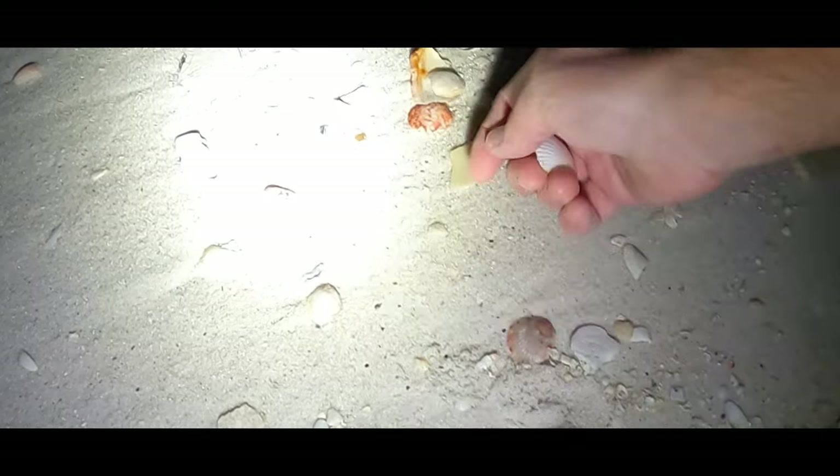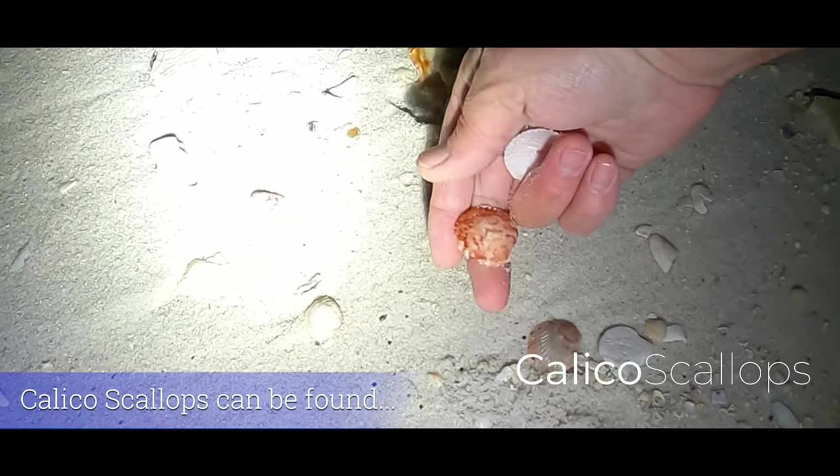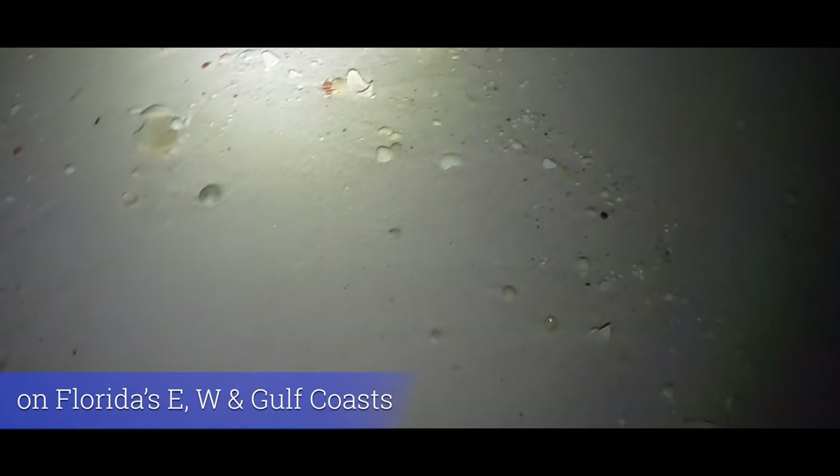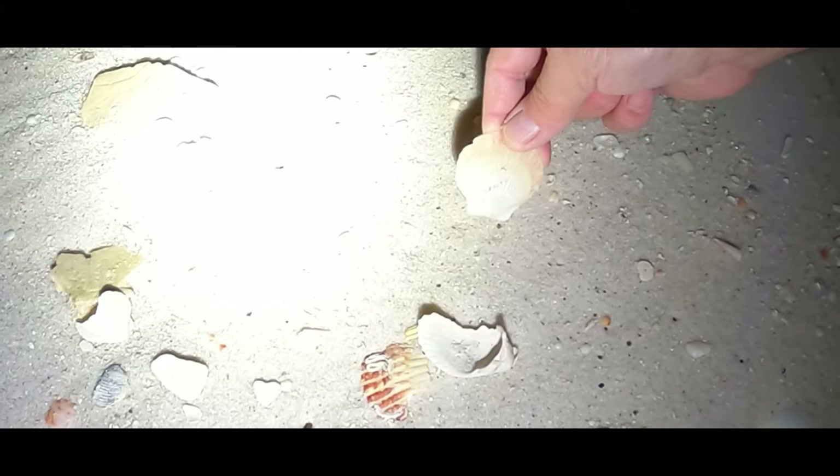Hi everybody, thank you for joining me. A couple of scallops here, it's a little cool, a little windy, but I'm ready to do some walking. We'll keep walking and see what we can find today.